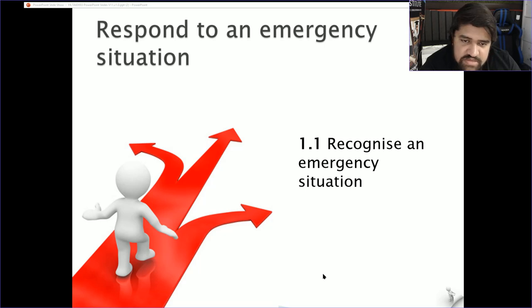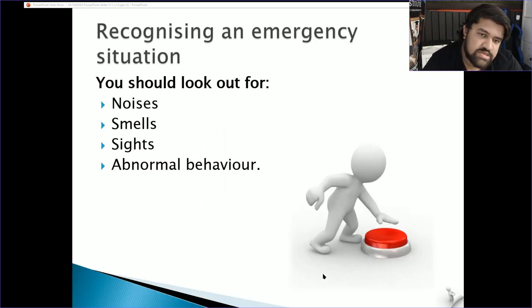When recognising an emergency situation, think about what noises are happening — people screaming, or sometimes it can be too quiet, meaning the person is choking or has had a stroke. Think about what is normal for that environment. If it's not normal, investigate and see how you can make the situation better.